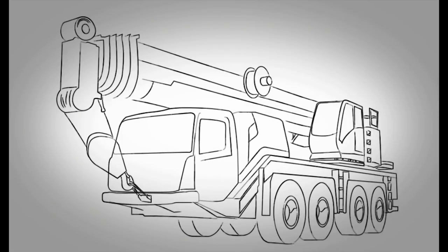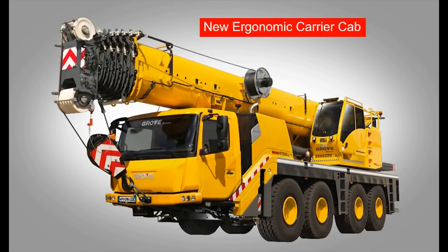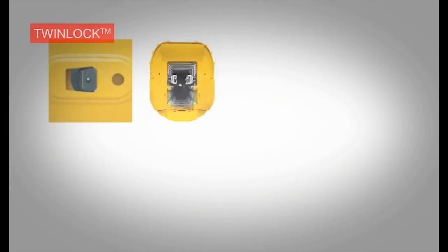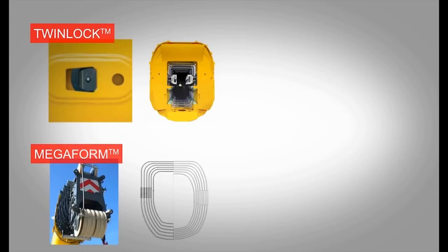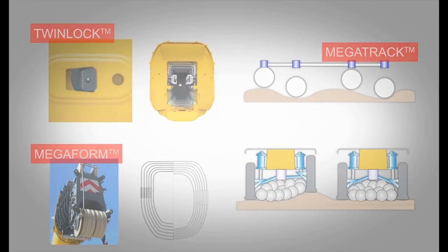The look of the crane has also been improved, with a facelift that includes a new ergonomic carrier cab. Our trademark features, such as the TwinLock Boom Pinning System, Megaform Boom Shaping, and Megatrack Independent Active Suspension, are all included in the new GMK4100L-1.